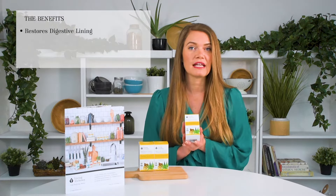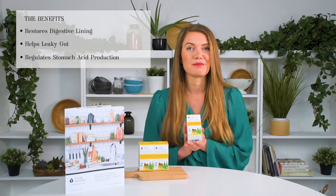Thanks for your interest in Living Alchemy. Expertly formulated, Your Flora Terrain is a fermented whole food symbiotic that restores digestive lining, helps leaky gut, and regulates stomach acid production.